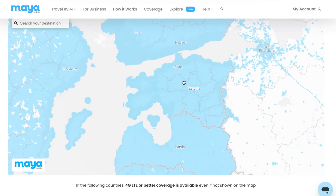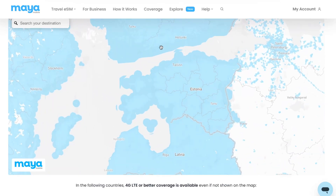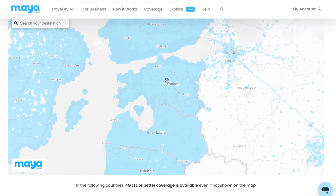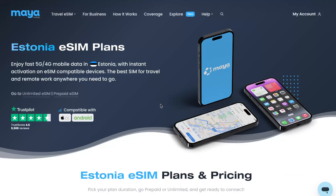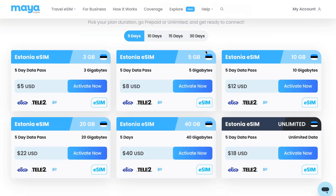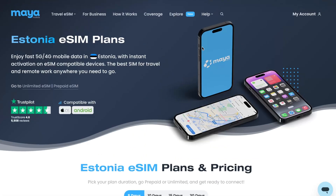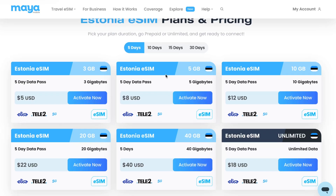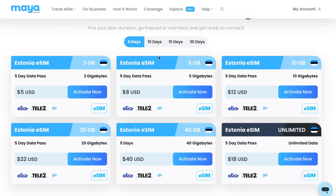All territories are covered with 5G mobile data on Maya Mobile, which is insanely good. And the next thing is the prices. If you're going to use the link in the description, you'll get a 10% discount on all of these prices. You'll come to this page where you can simply scroll down — you don't need to download anything. You can do it from a laptop or from a mobile phone, and you'll get these plans here.